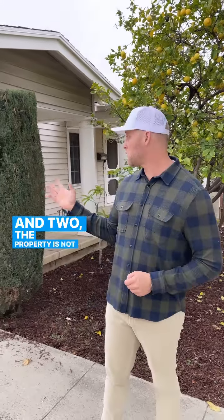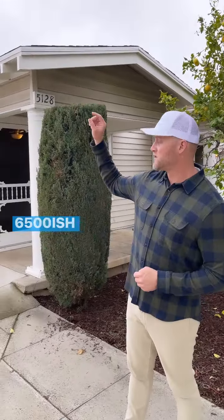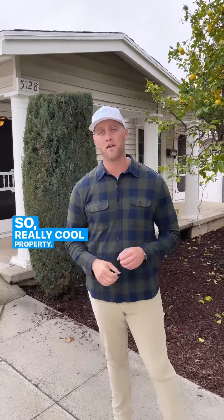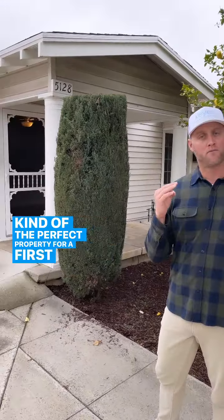And two, the property is not quite at its highest and best use yet — there is still room for development. It's a 6,500-ish square foot lot, and you can put an ADU on the back by right to generate more income. Really easy — kind of the perfect property for a first-time investor.